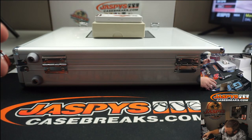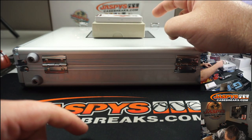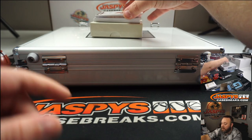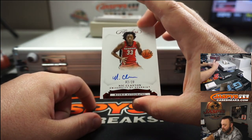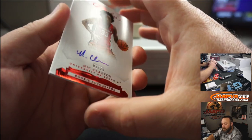So that's 1, 2, 3, 4, 5, 6, 7, 8 — we're going to be pairing up a hit because we've got 8 in the box and then 3 in the case. Next up: Nick Claxton, University of Georgia, rookie autograph, number 2 of 20.